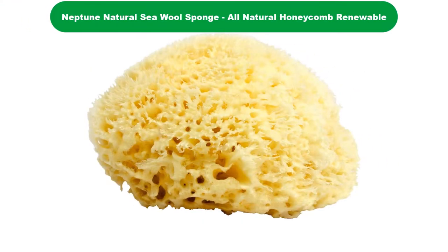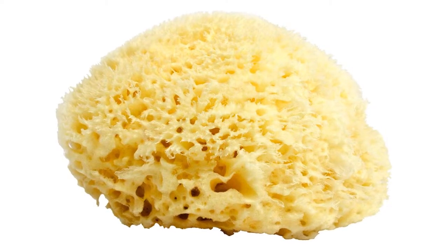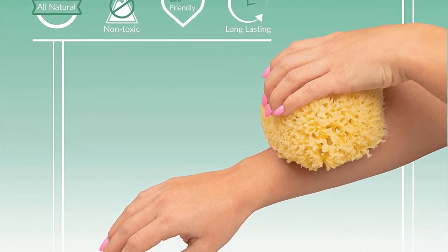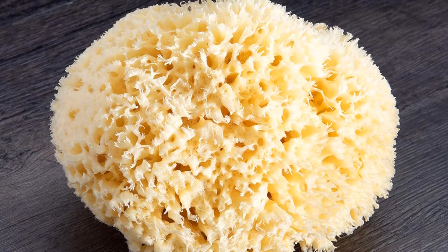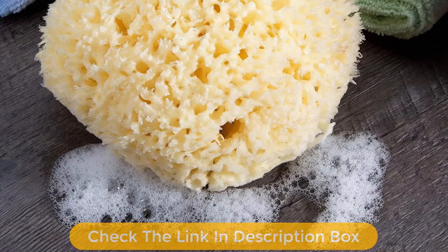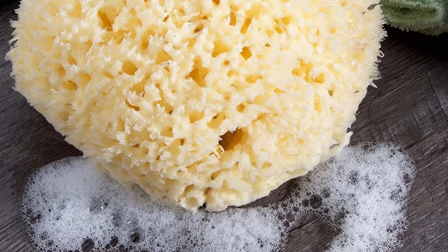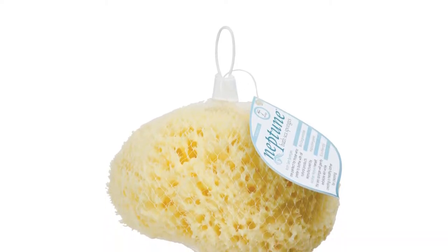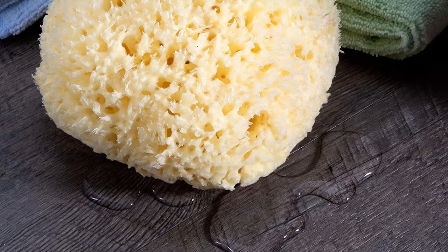Number 3. Our third best pick is Neptune's Best Baby Sponge. This natural sea wool from Neptune Natural is an all-natural design made from renewable sea sponge and honeycomb, extracted from the Mediterranean seas, and is the perfect sponge for bathing your baby. This is a hypoallergenic sponge that is 100% toxin-free and gentle enough to be used on infants and toddlers. It creates the best lather and provides the most soothing effect on your baby's tender skin, and is also designed to unblock your baby's skin pores, leading to more breathable and healthy skin.